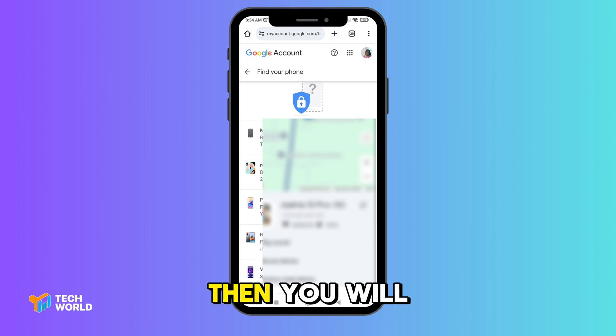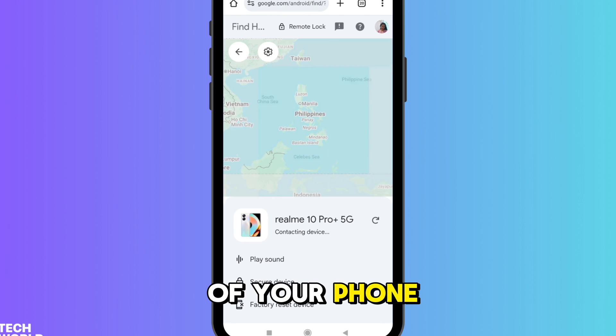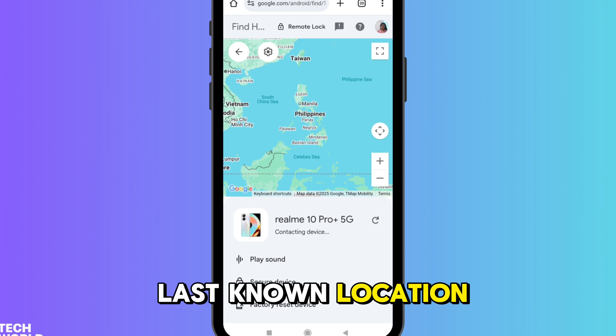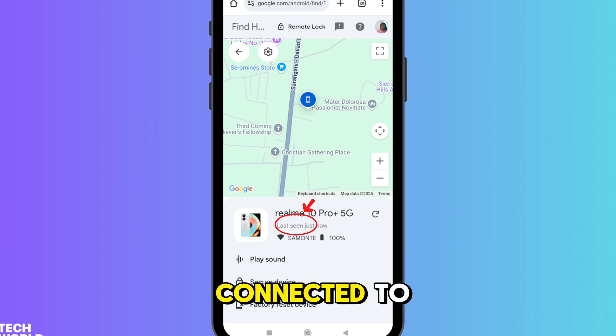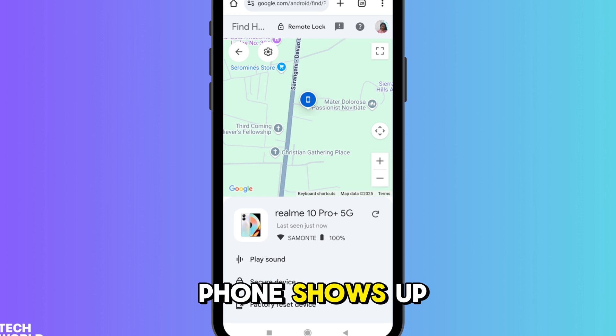You will see the location of your phone on a map. It shows the last known location, the battery level, and even the Wi-Fi network it was connected to.